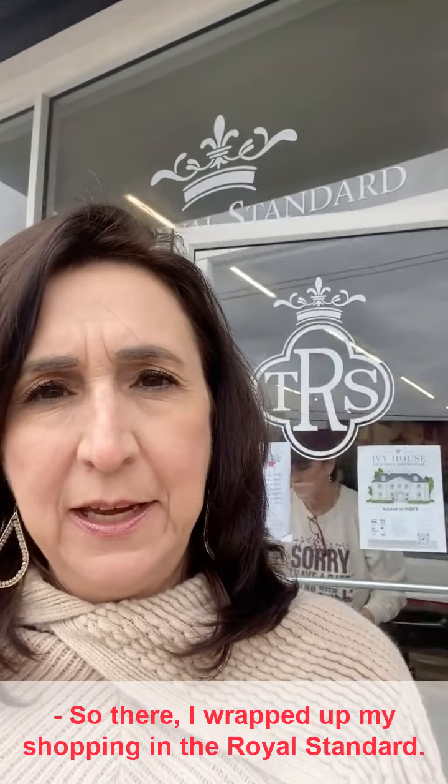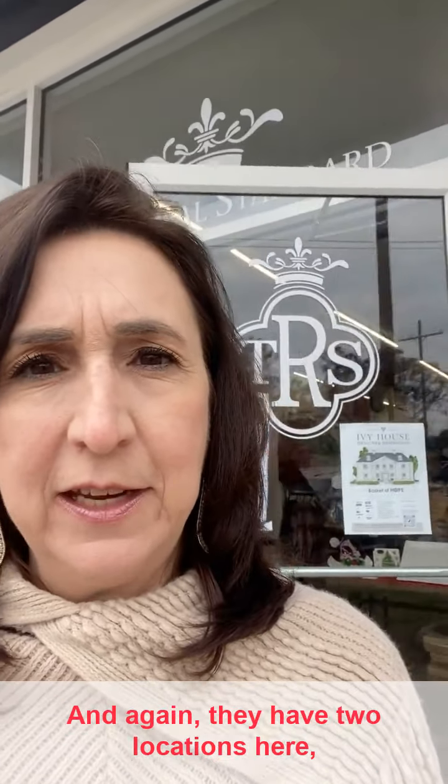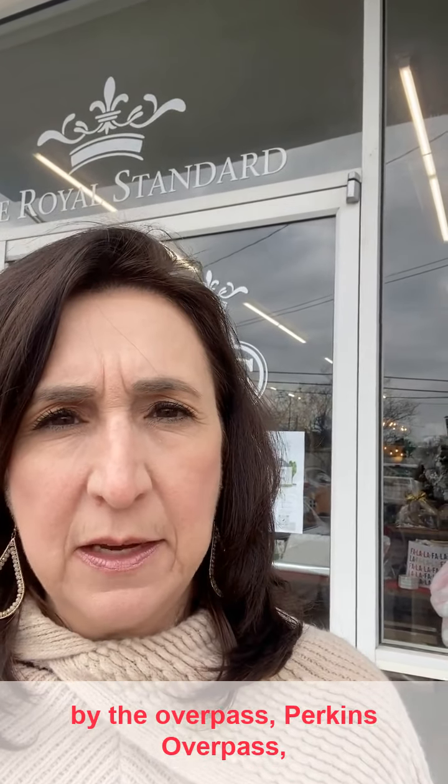I wrapped up my shopping at the Royal Standard. Again, they have two locations — here by the Perkins Overpass, and also by Highland Road. Have a good Christmas, thank you!